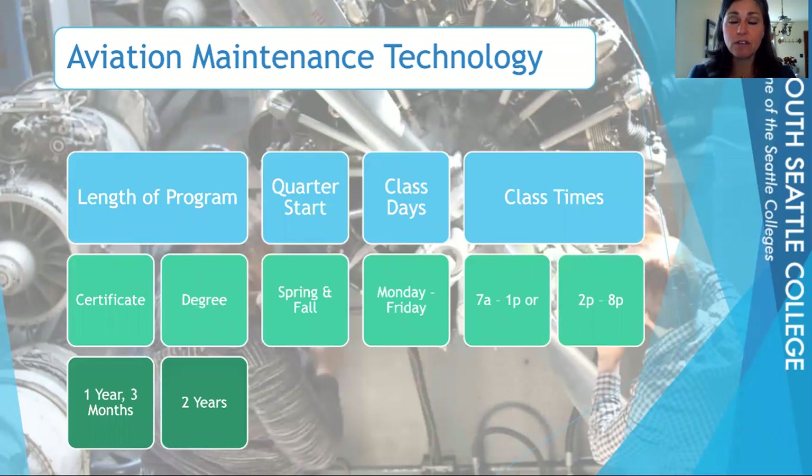This program, depending on if you want to earn just one certificate or both certificates, will vary in the length of time it takes. If you're interested in earning just one — either airframe or power plant — you would be in the program for one year and three months. However, most people do want to earn both the airframe and power plant licenses/certificates, making them more employable. To earn both, it will take two years.